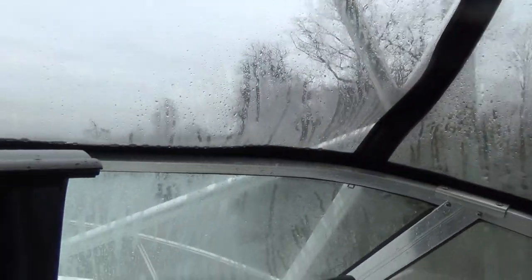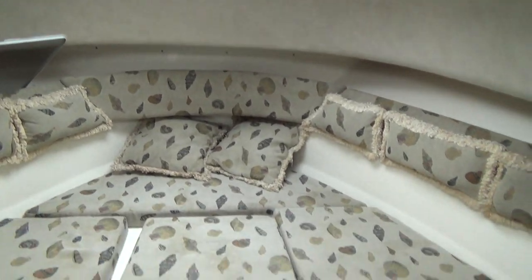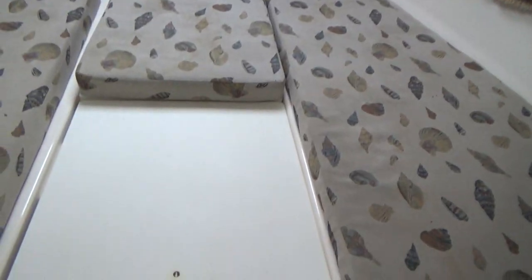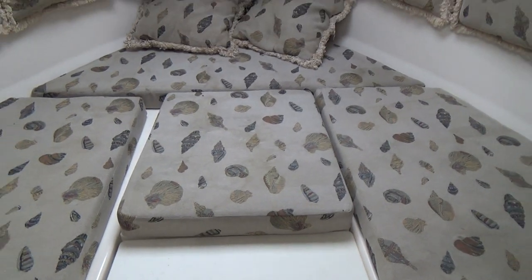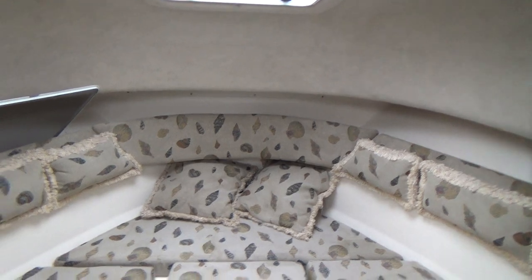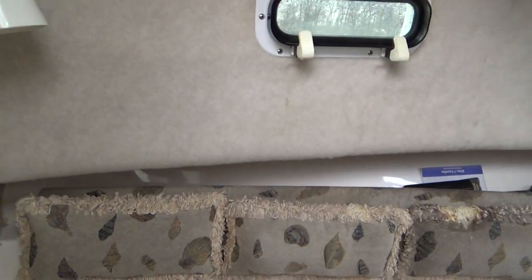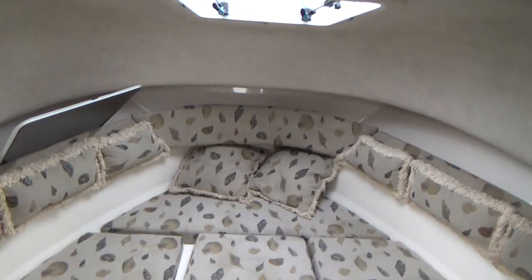This boat is very, very clean. Inside the cabin you have all of your cushions, storage underneath each cushion, and a table right here. That table comes up and underneath the center cushion is a porta potty. You have a screen for your hatch and two side port windows that allow for nice cross ventilation.